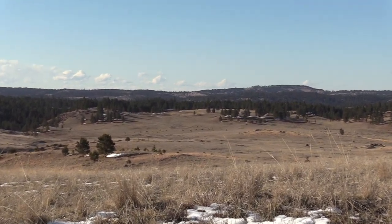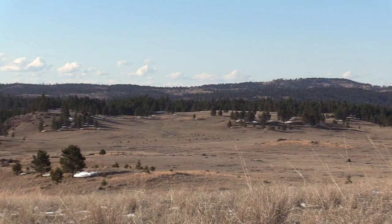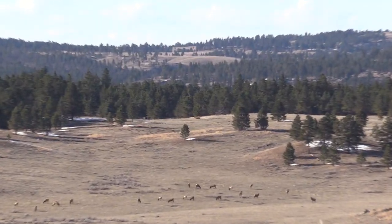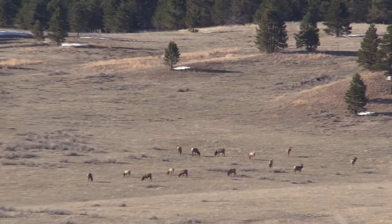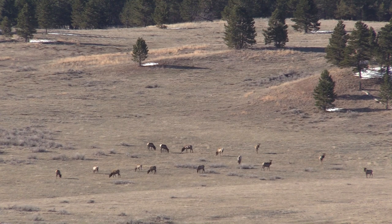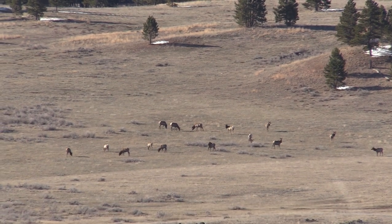It was kind of unusual to see these elk out in the middle of open country feeding, but they were eating that green grass that's just starting to poke through and they're eating it like candy, so they're just out and about all day long. This was about mid-afternoon.